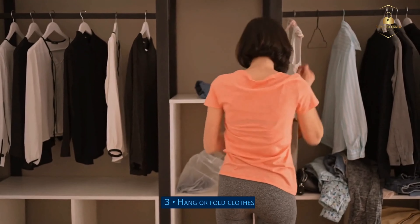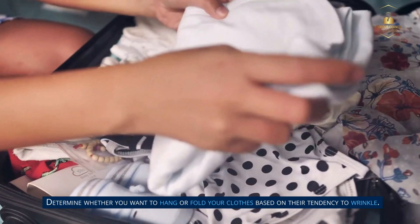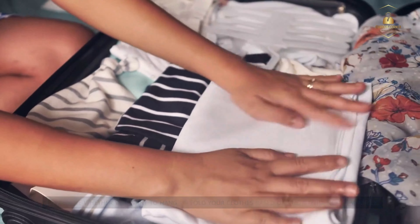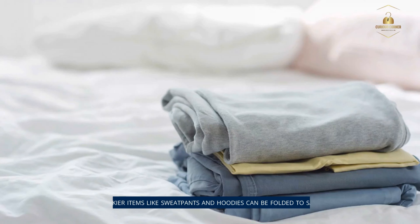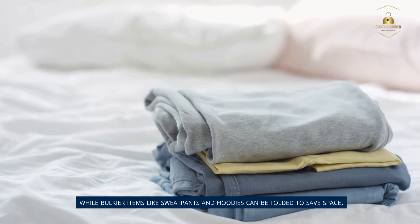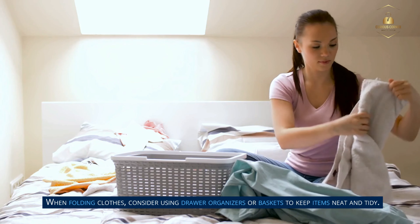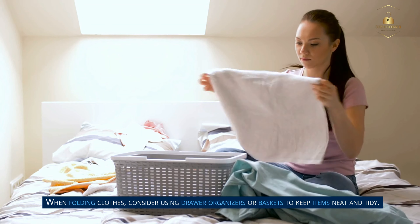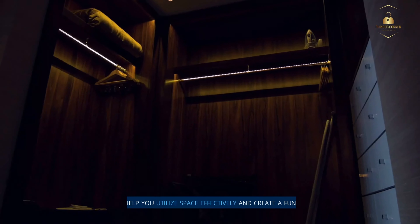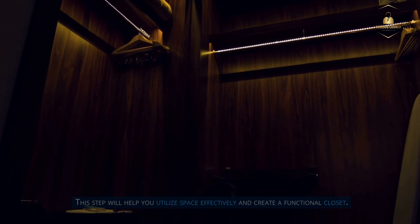Step 3: Hang or fold clothes. Determine whether you want to hang or fold your clothes based on their tendency to wrinkle. Dress shirts and other delicate items should be hung, while bulkier items like sweatpants and hoodies can be folded to save space. When folding clothes, consider using drawer organizers or baskets to keep items neat and tidy. This step will help you utilize space effectively and create a functional closet.